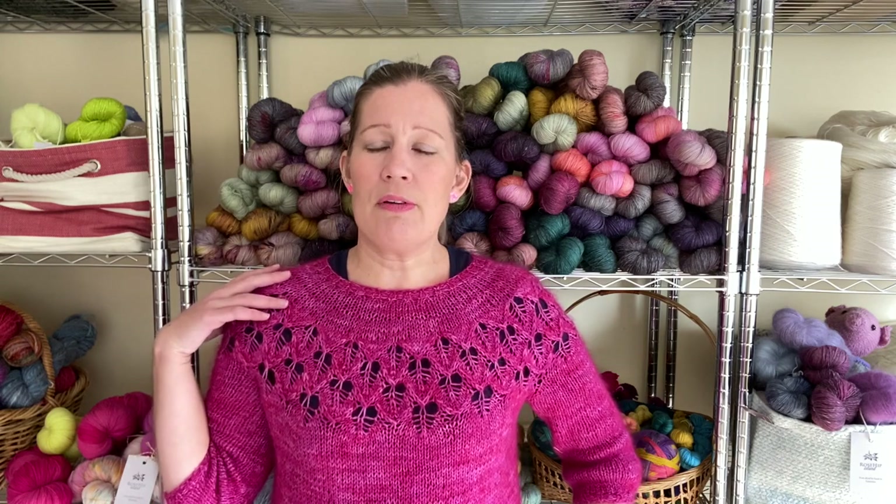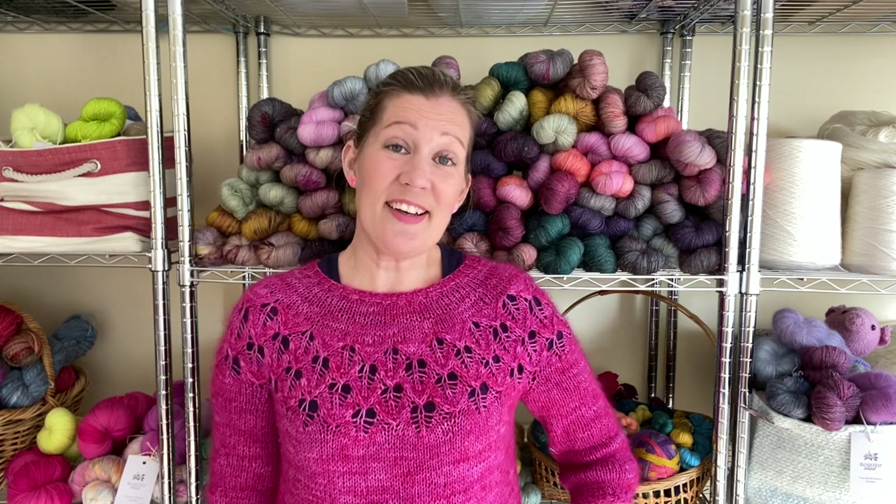For example, the jumper that I'm wearing is the Love Note by Tin Can Knits and I have knitted that in my own hand-dyed yarn in a fingering weight and a mohair silk. This is just one of many jumpers that I have made out of my hand-dyed yarn. It's just the best feeling ever when you have created something from thinking about a colour, dyeing it, and then knitting it up into a garment — creating something that is unique and exactly what you like.